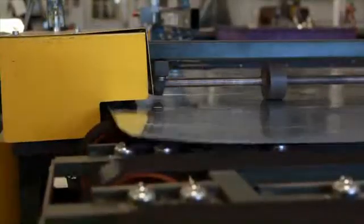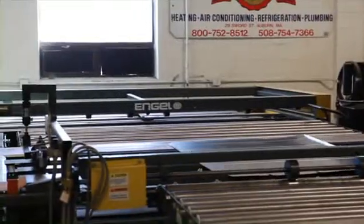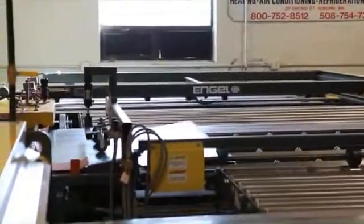A high speed transfer system provides for proper squaring and feeding of the blank into the single head roll forming system for the male portion of the lock. A second high speed transfer system re-squares and feeds, roll forming the female portion of the lock.